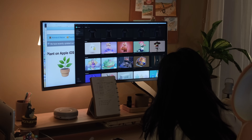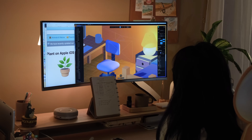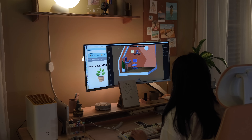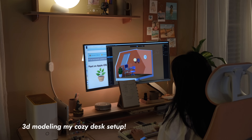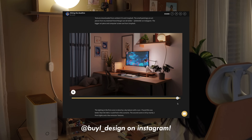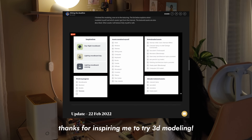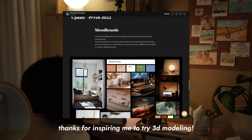Instead of designing the plant pot emoji, I took a look at Spline's library where they have pre-made 3D models. I noticed they had a 3D model of a room with a desk setup, so I started manipulating that file with an idea to 3D model my own desk setup. I actually had a follower who 3D modeled my desk setup before and submitted it as a competition entry — she was a finalist — and she gave me the inspiration to do this myself with Spline. I'll leave her entry in the description below.